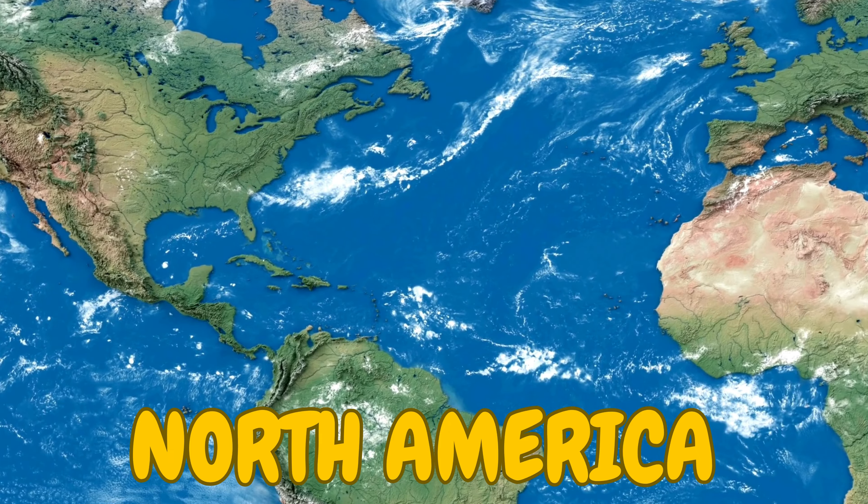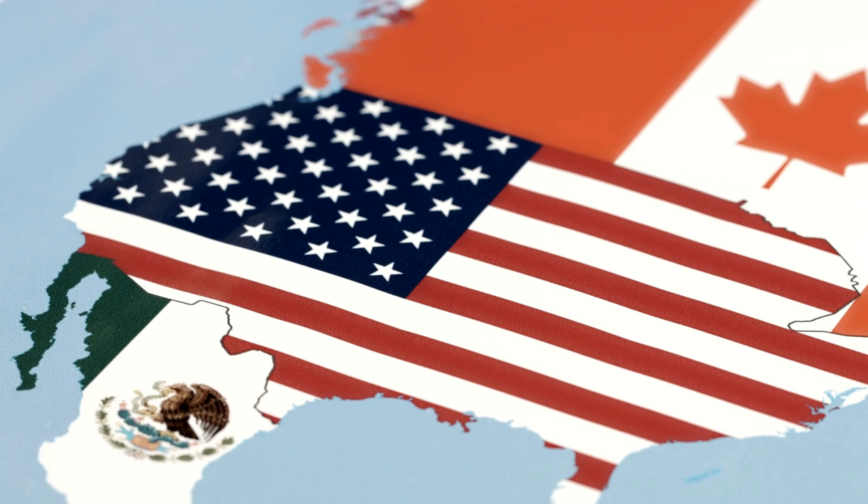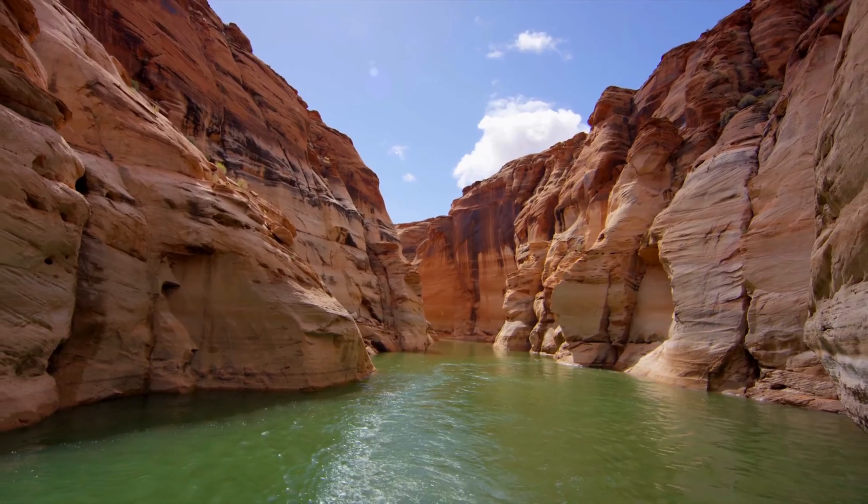Let's hop over to North America, where you'll find the USA, Canada, and Mexico. Did you know the Grand Canyon and Niagara Falls are here?